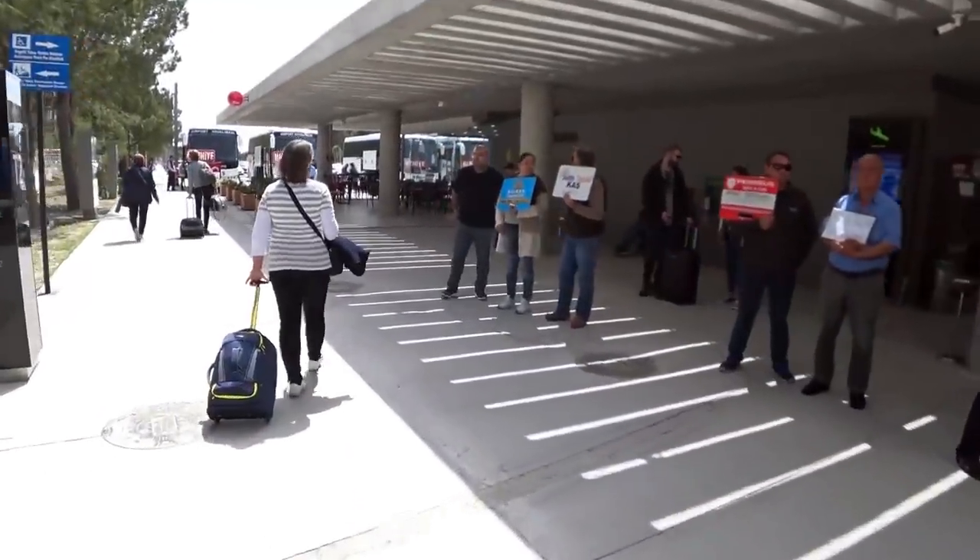We've arrived at Dalaman Airport at 2:30 on Tuesday afternoon — that means we're 15 minutes behind schedule. Hopefully the guy is here to pick us up; we'll find out when we get outside.